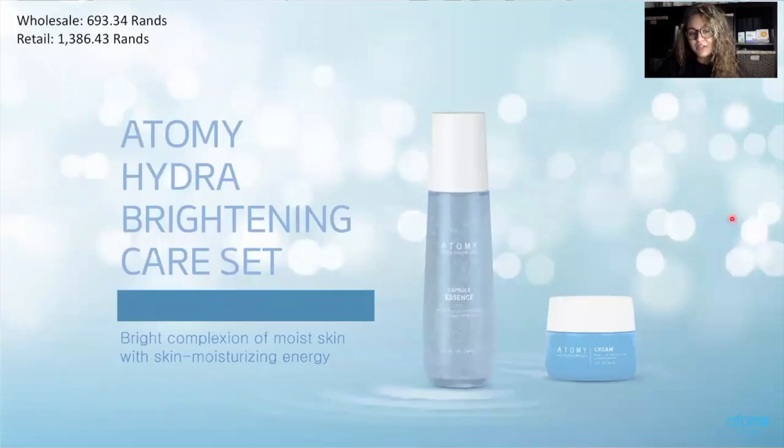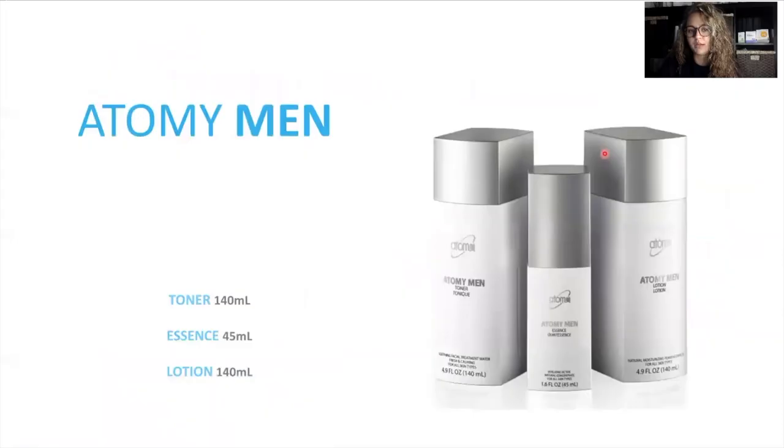The Hydra Brightening Care System is going to help to moisturize your skin, which ultimately helps you look bright, fresh, and hydrated. There's a cream and an essence which has that serum consistency — this is a newer product. We have the Atomy Men Set, which is just three steps to make it simple for men: a toner, an essence or serum, and a lotion. This product contains alcohol, which helps because men typically shave and get bumps or dry patches — the alcohol is going to soothe the skin and help prevent those bumps and redness.